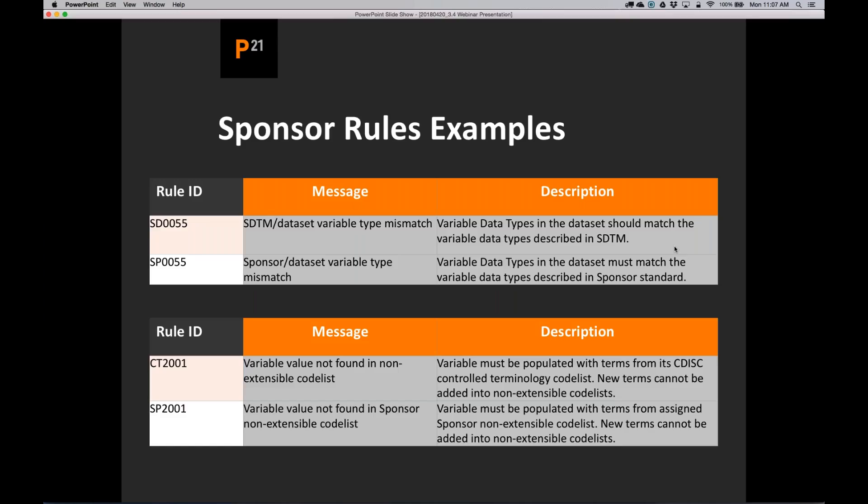Here are a couple of examples. The check SD0055 checks to make sure that your variable data type matches the one defined by CDISC. We created SP0055 that does exactly the same thing by checking against your data type defined in your own standard. Similarly, CT2001 checks to make sure that terms are within the non-extensible code list from CDISC. We created SP2001 that checks against your own terminology that you can upload into our system. You'll find the same pattern across all 15 rules.